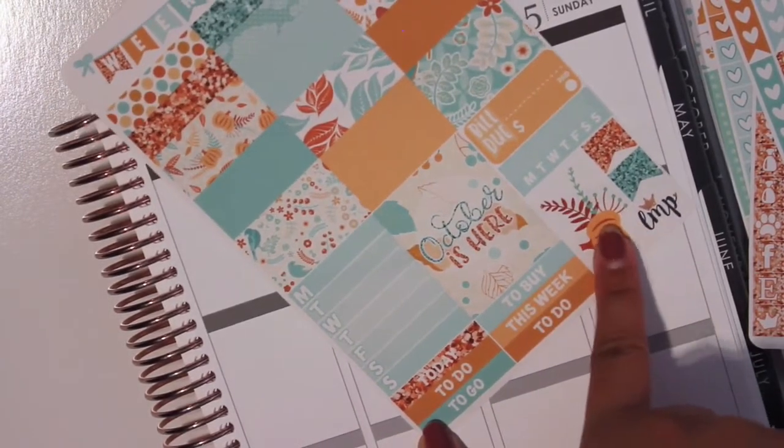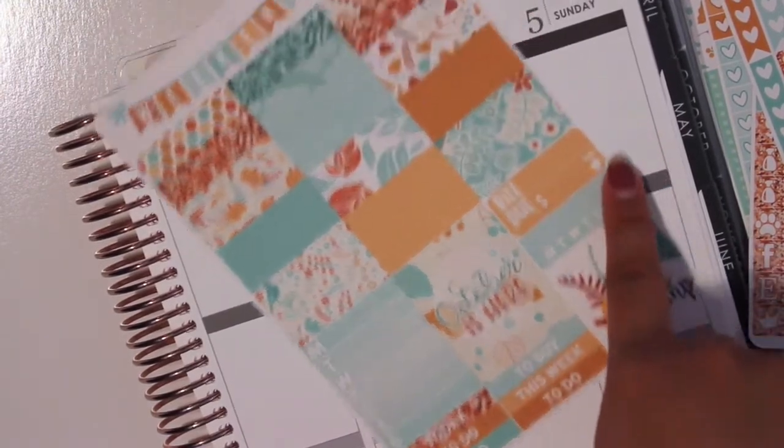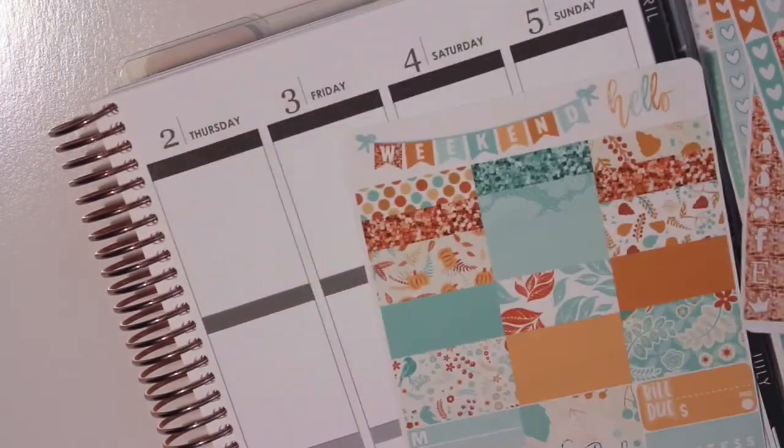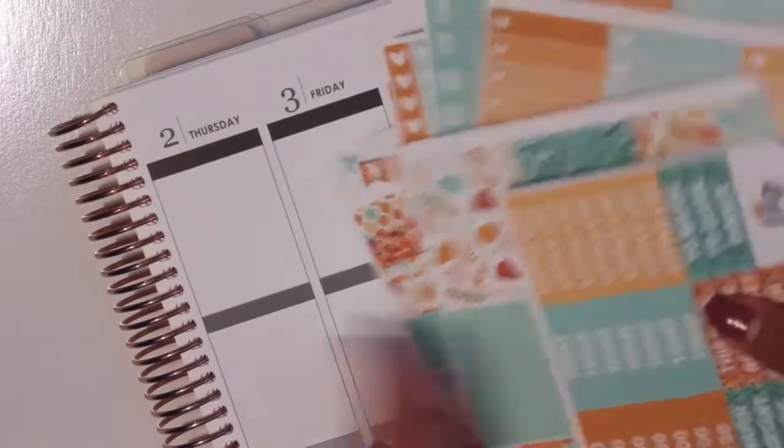This deco here and then flags — did I say Belle Dew? We have this Belle Dew. So that's Little Miss Papery's October kit and I love it.